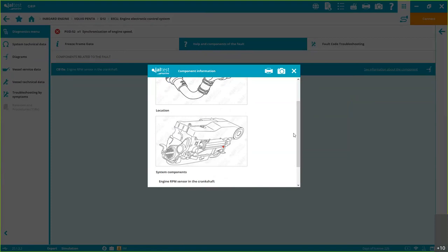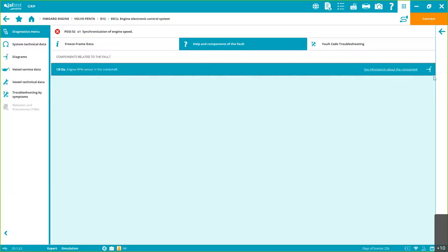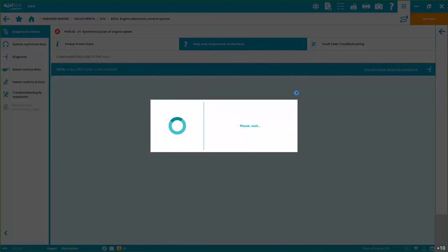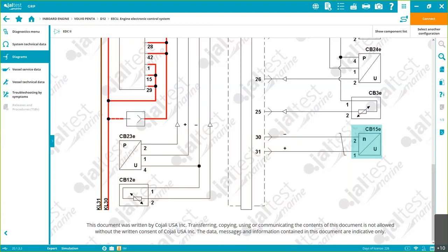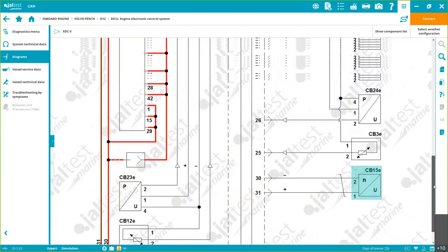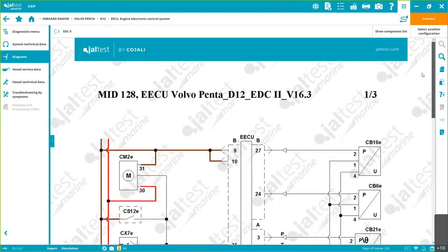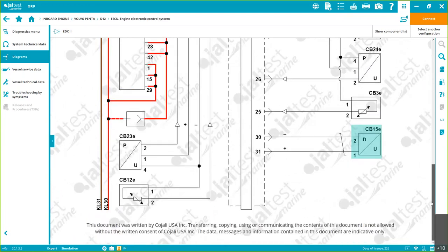We provide component images, location, operational values, and wiring diagrams. In the wiring diagram, we highlight the component related to that diagnostics situation. This is crucial because sometimes it's not the component that's damaged — the fault can come from the wiring. Without this information, you'd spend a lot of time or need to call an experienced technician. The same graph structure and layout applies for Volvo Penta, a Suzuki outboard, a stationary engine, or a jet ski — it's exactly the same.